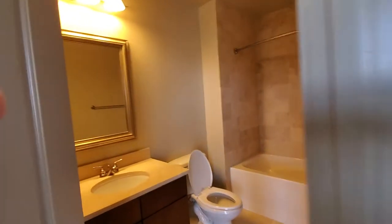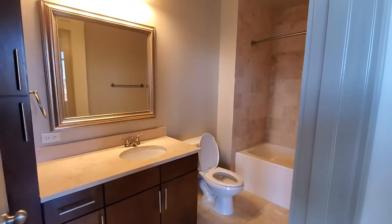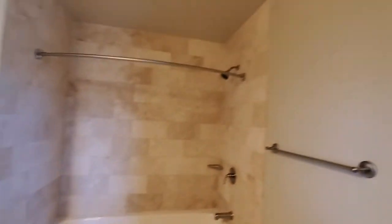Here's the second bathroom with more granite countertops, a large vanity, and the travertine tile work that we are well known for.